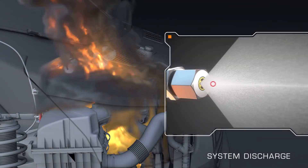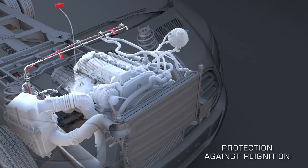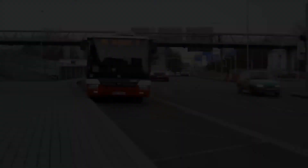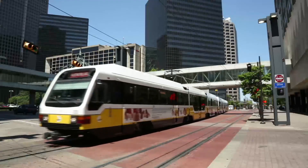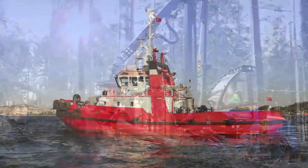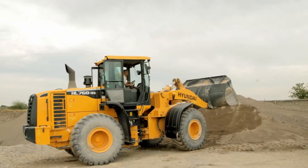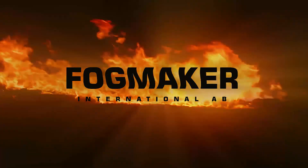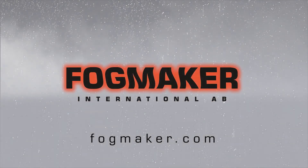Fogmaker has been engineered to install within most any equipment compartment where the risk of fire is present. Fogmaker is fully capable of protecting assets in industries like transportation, rail, mining, forestry, marine, airport operations and more. Contact us today to discuss how Fogmaker can protect your equipment against engine compartment fires.